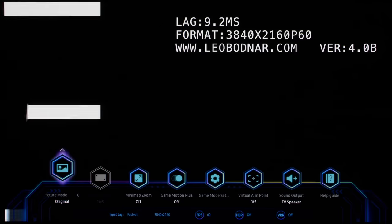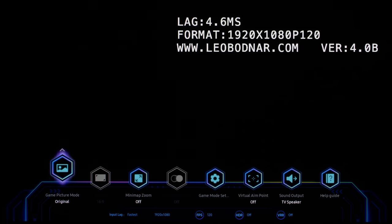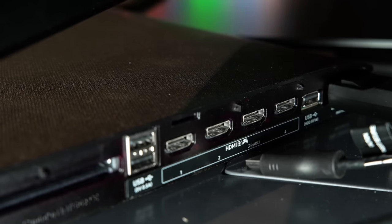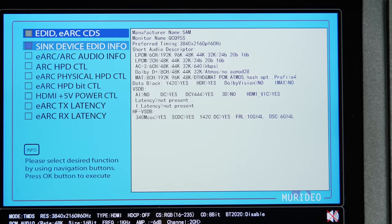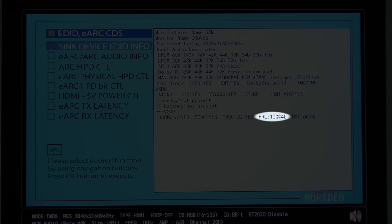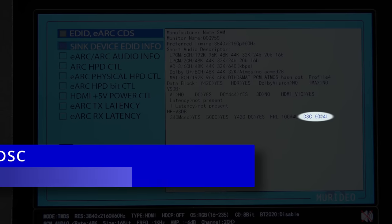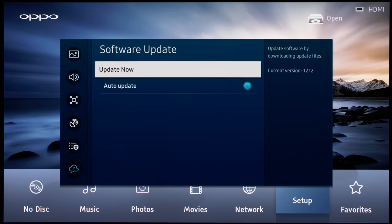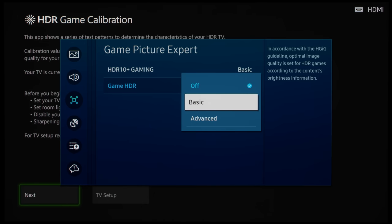With game mode engaged, input lag measured as low as 9.2ms at 60fps, dropping to 4.6ms at 120fps, which is as responsive as you can get on a consumer TV for playing fast action games. All 4 HDMI 2.1 ports are available, each providing 40Gbps of HDMI 2.1 bandwidth as covered in the intro to this video, together with 24Gbps of DSC or Display Stream Compression. On the latest UK firmware version 1212 at the time we filmed this video in July 2023, there is no true HGIG mode on the Samsung S95C QD OLED despite the game HDR setting claiming to support HGIG.